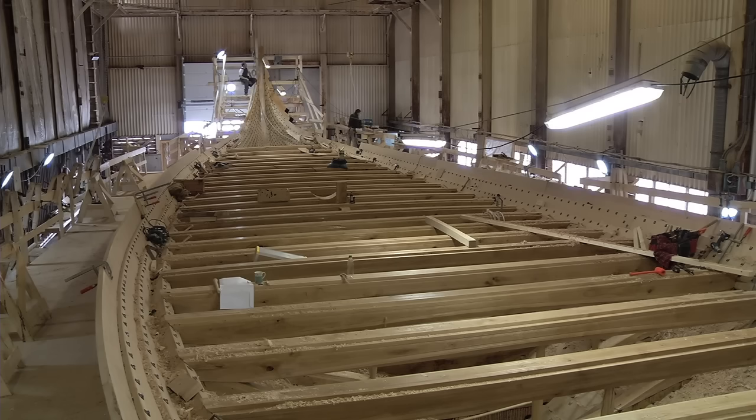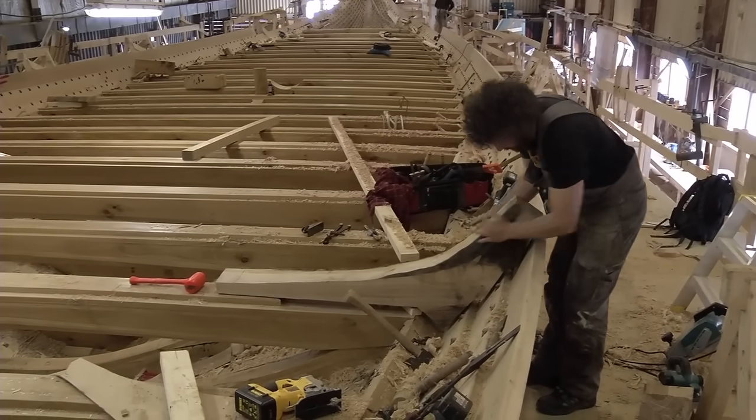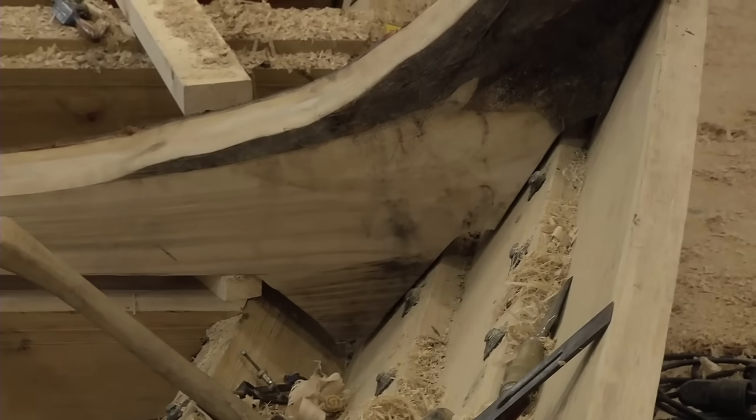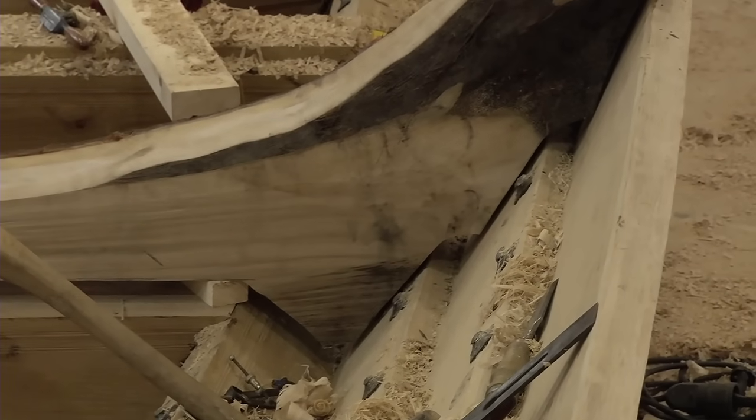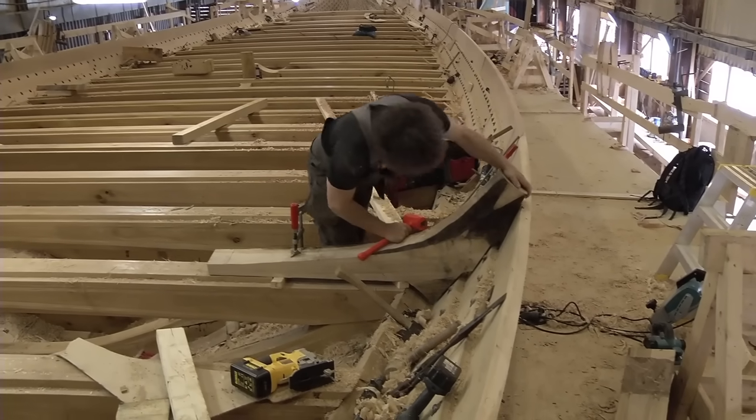Here the boat builders are working with the 18th strake. Arnatea does the initial testing of one of the standing knees for one of the five great room braces. The standing knees must be shaped and fitted to the hull, the stringer, and the cross braces.